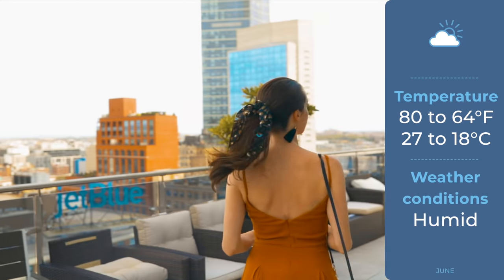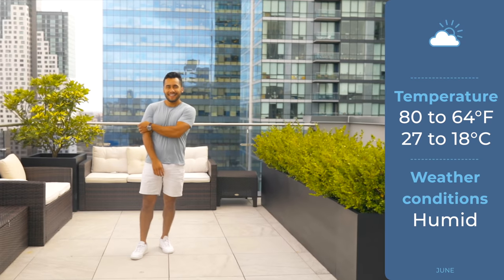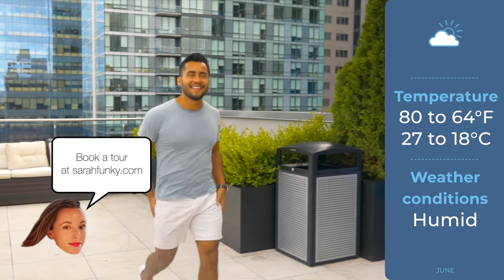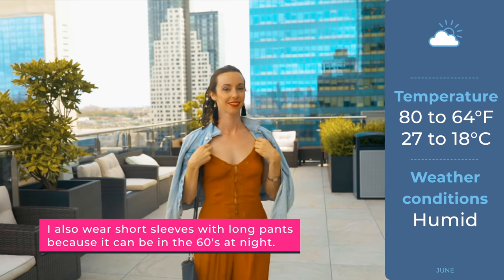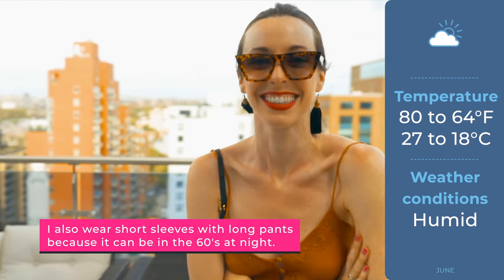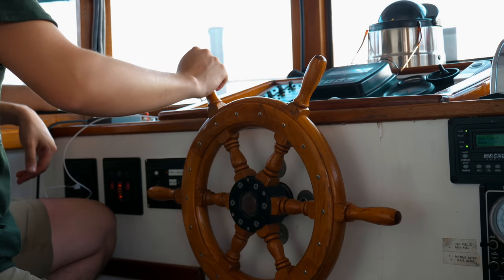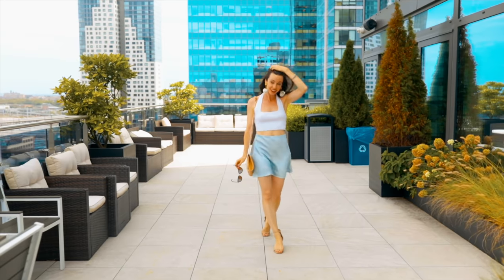June is my favorite month of the year because the weather is absolutely perfect — and it's my birthday month. On average the temperature is between 64 and 80 degrees, and it isn't often too humid unless you're closer to the end of June. This makes for absolutely perfect weather for spending time outdoors. You can wear light-material clothing — I'm a fan of rompers, skirts, dresses, t-shirts, and shorts this time of year. I generally bring a light jacket if going out at night because I tend to get cold.